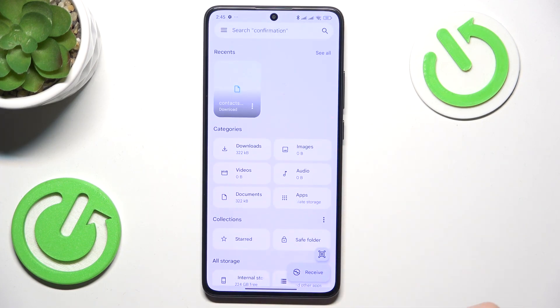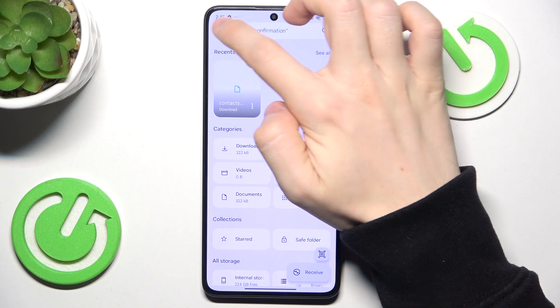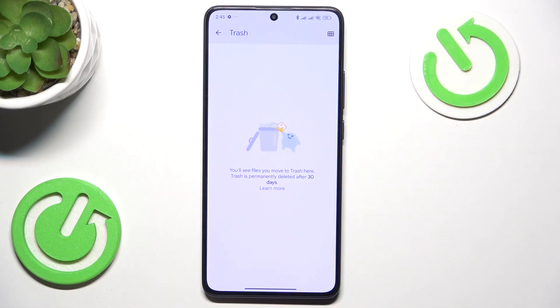And then you should be able to click here and find trash. And here will be everything that you have deleted from your phone.